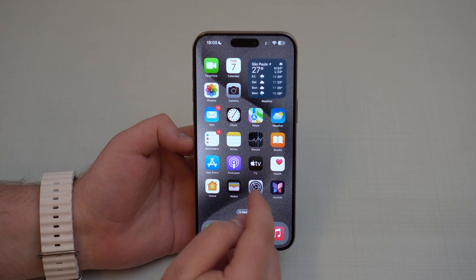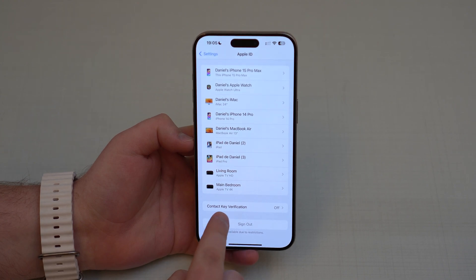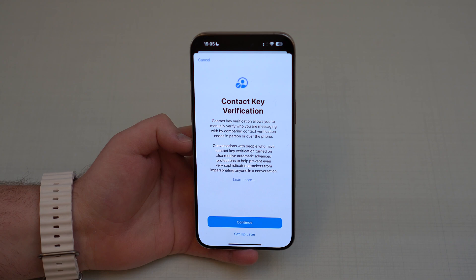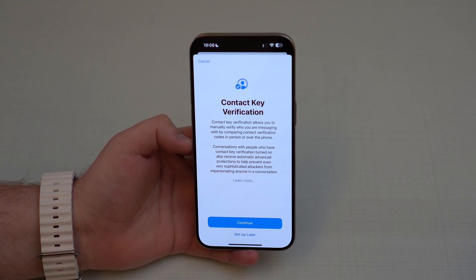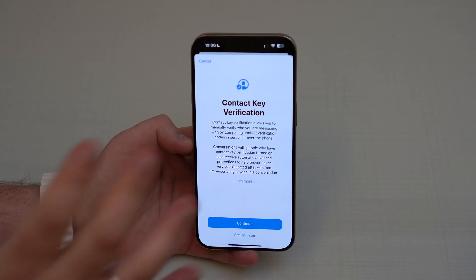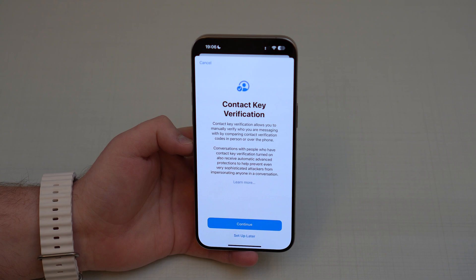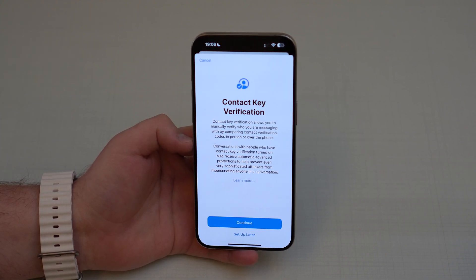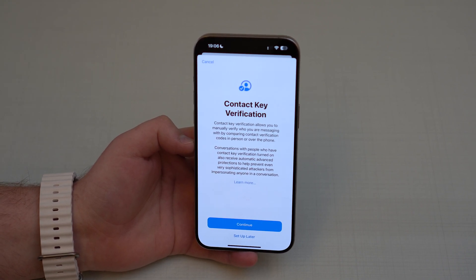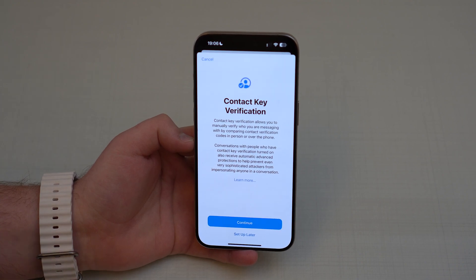The last new Messages feature is Contact Key Verification — it's finally here. Open Settings, tap your name at the top, scroll all the way down and you'll see Contact Key Verification. This feature verifies the identity of the people you're talking to, similar to a verification checkmark on Twitter or Instagram. To set it up, all your devices need to be running the latest version of iOS or macOS. If you care about security and privacy, I recommend setting this up.